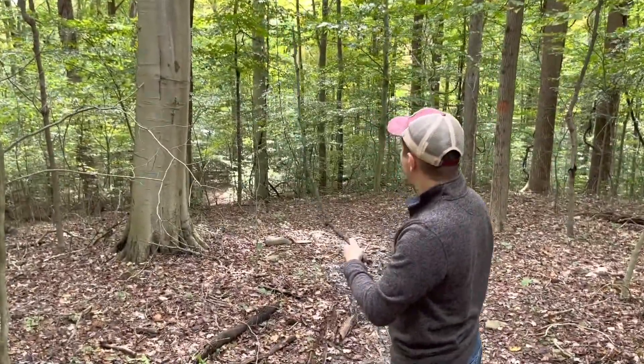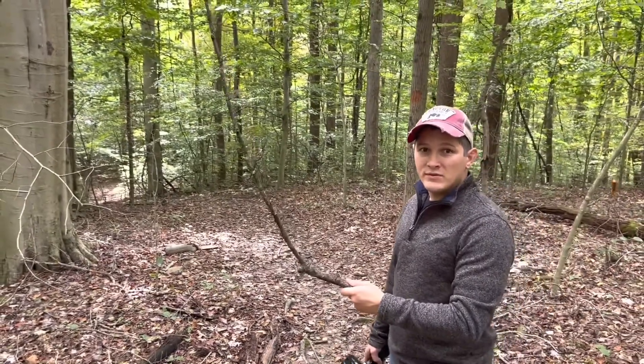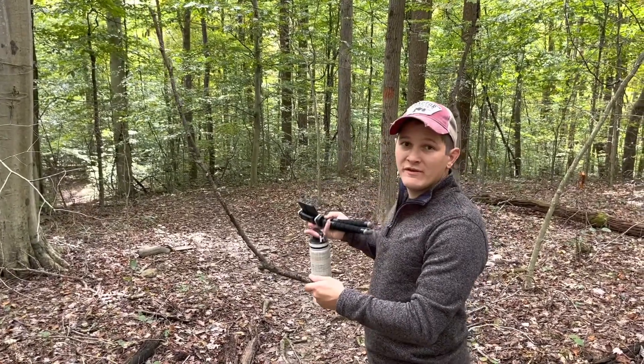Michael, you want to explain why you're holding the stick? Well, I almost ran into two spider webs with spiders. They were right in the middle of the path and I would have hit them right with my face.